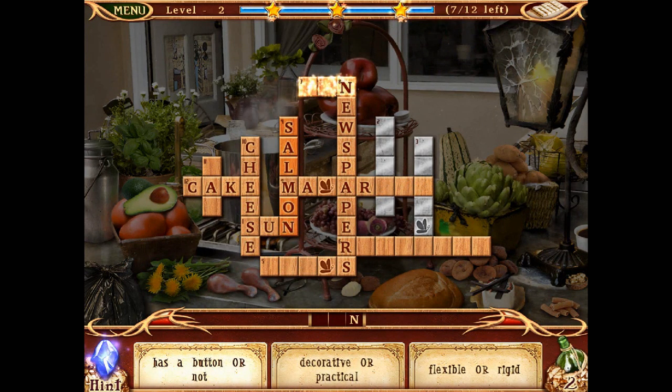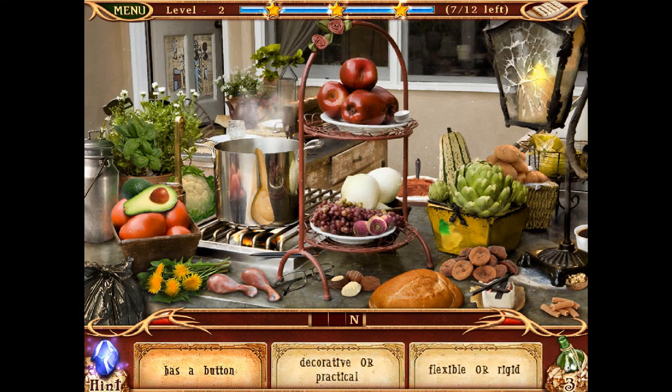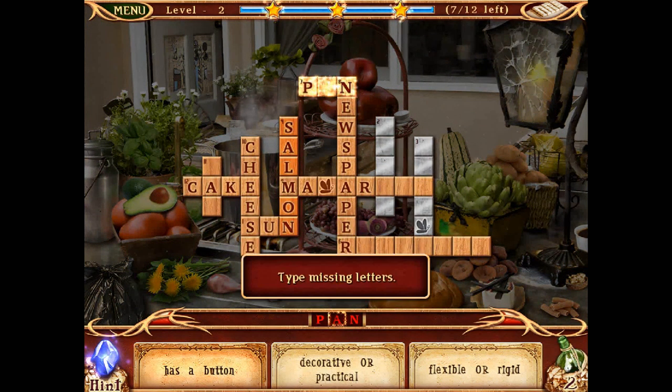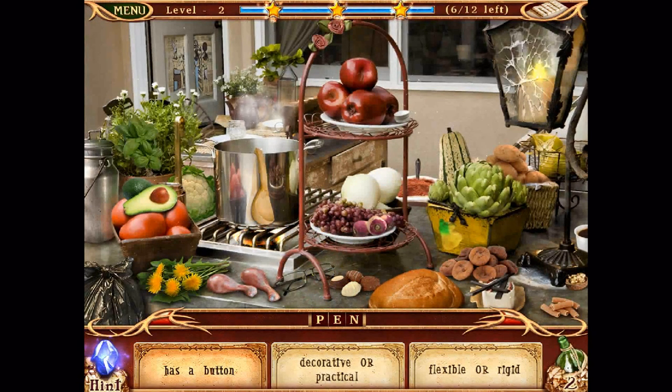Three-letter word: has a button or not, decorative or practical, flexible or rigid — rigid. Something with a button on it, can be decorative or practical. Is it a pen? No — pin! I couldn't even see that. Good grief — I had a guess and it worked.